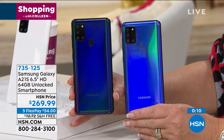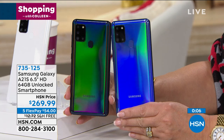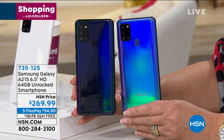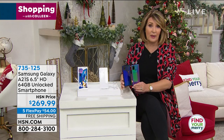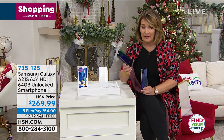One has more of a darker black background and one has the blue. They're beautiful phones. If you've been thinking about getting a new phone, this is it — this is Samsung Galaxy. You're not dropping $500 or $600. The only thing that competes with this is the iPhone, but the new iPhone you're dropping a grand. The fact that you can get this home for one payment of $54 with free shipping and handling is incredible.